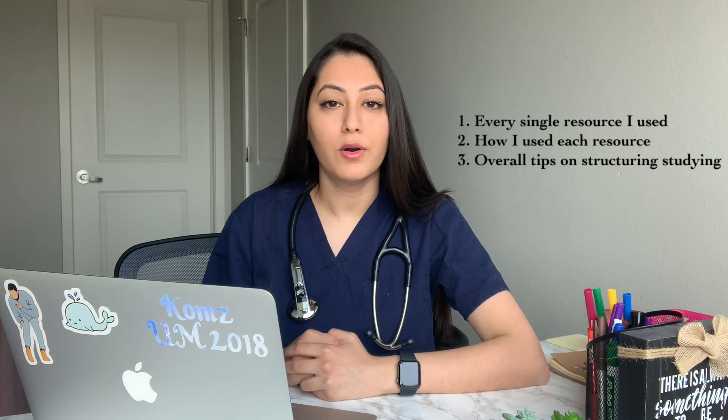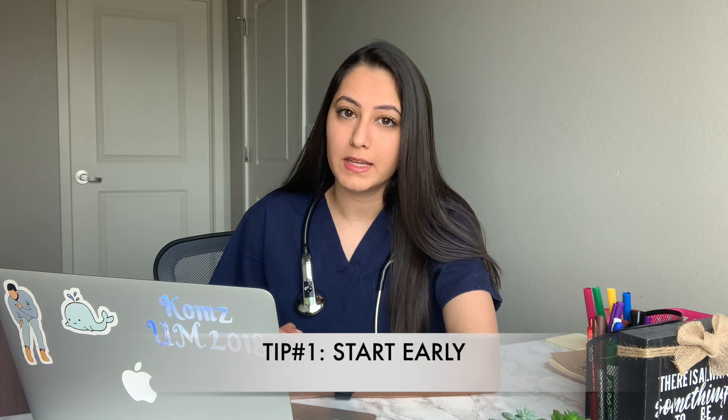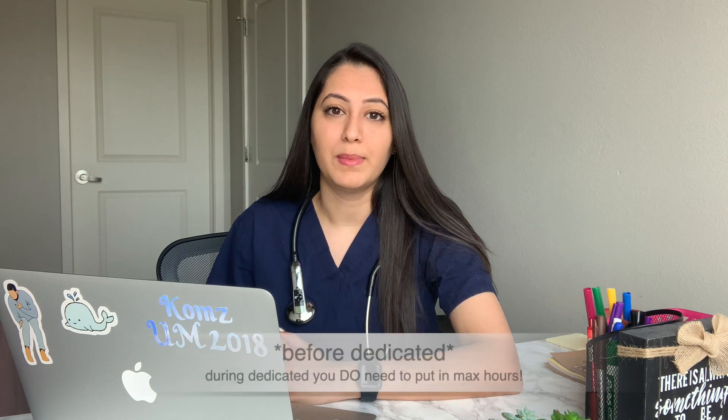I'm going to talk through every single resource that I use, how I used that resource, and then obviously give you some overall tips about how you should be structuring your studying. One of the important things I would say is try and start early if you can. I actually started studying for Step properly probably mid to late November. Dedicated started in January for me. I ended up taking the actual exam on March 8th. You don't have to put in many, many hours.